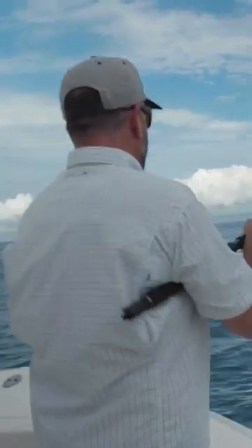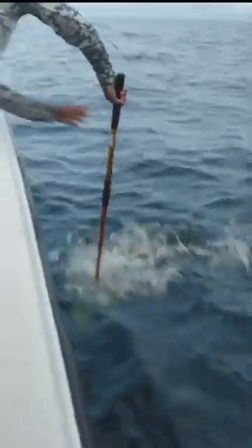Nice job, Ali. Woo-hoo. That was sick. Looks like fish fingers to me. There you go. Good job, Ali. Woo-hoo. Way to go, my friend. That's how it's supposed to work, right?